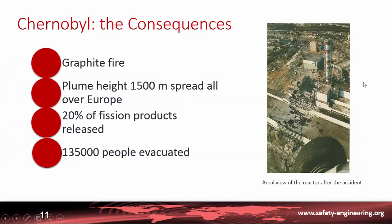This accident had terrible consequences: there was a power excursion, the graphite caught fire, and a huge radioactive plume spread all over Europe. Twenty percent of all fission product contents of the core were released, and 135,000 people were evacuated — unfortunately not immediately after the accident, but several days later, and several people were contaminated.